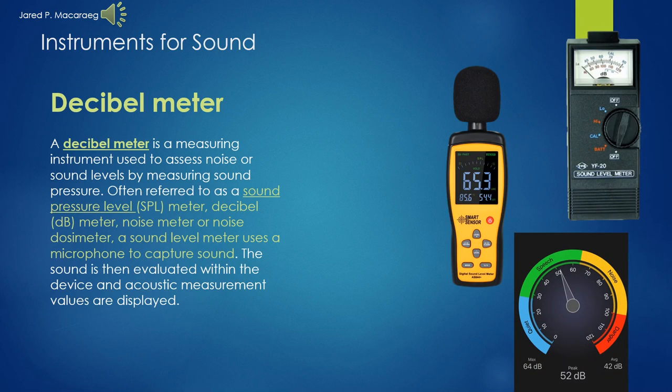Next is the decibel meter. A decibel meter is a measuring instrument used to assess noise or sound levels by measuring sound pressure. Often referred to as the sound pressure level meter, decibel meter, noise meter, or noise dosimeter. A sound level meter uses a microphone to capture sound. The sound is then evaluated within the device and acoustic measurement values are displayed.